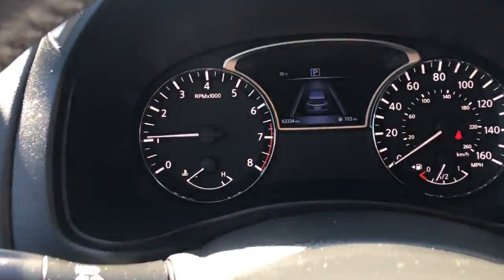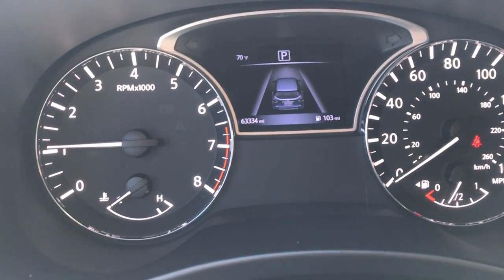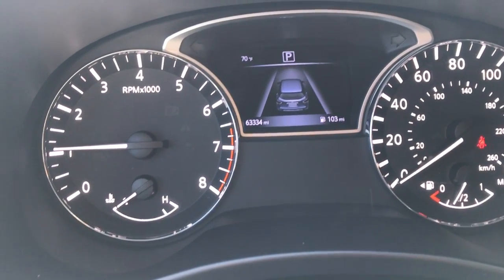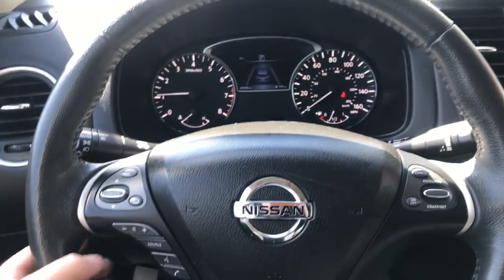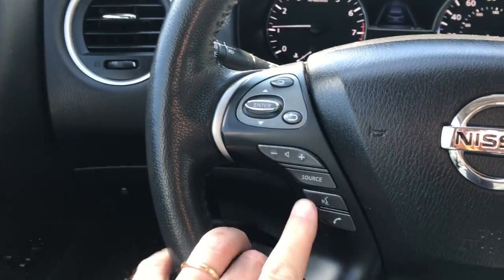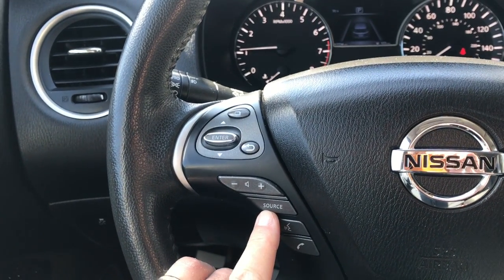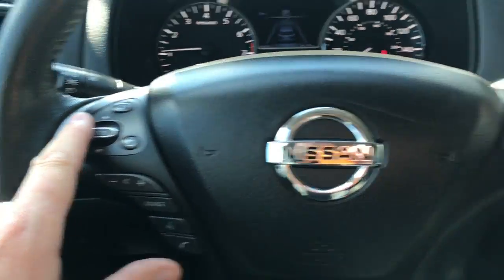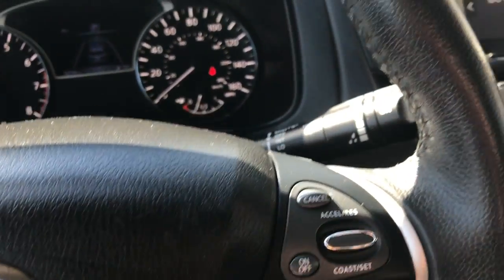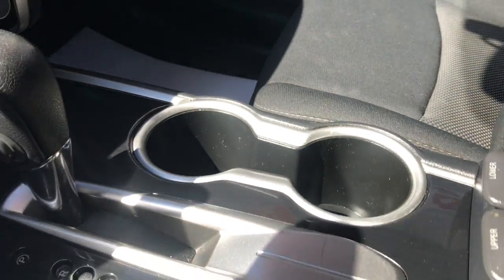I want to show you the instrument cluster. The mileage on this is 63,334 miles. We'll back off to show you the steering wheel. On the left side it does have Bluetooth, so you can sync this with your smartphone, and you have controls for that here. Then your cruise control on the right. Down here you can see your gear shift, gear selector, and two cup holders here.